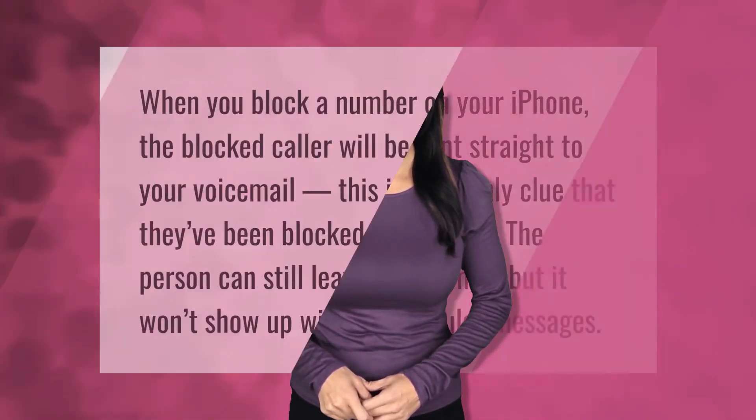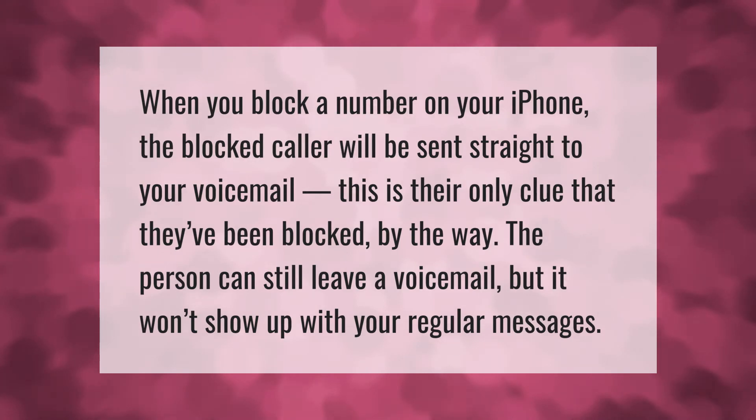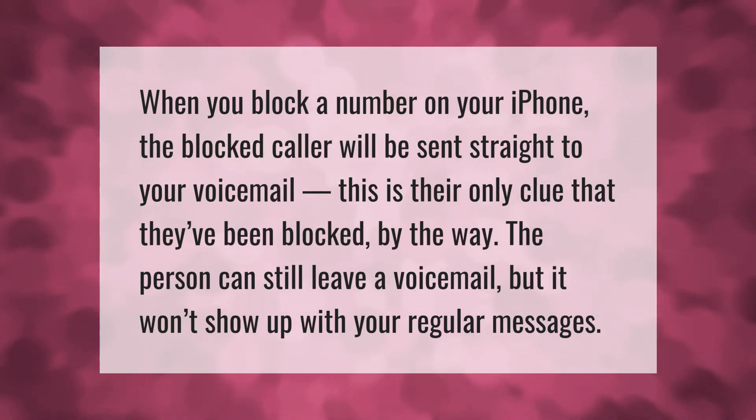When you block a number on your iPhone, the blocked caller will be sent straight to your voicemail. This is their only clue that they've been blocked. The person can still leave a voicemail, but it won't show up with your regular messages. Thank you for watching, please subscribe and hit the bell notification.